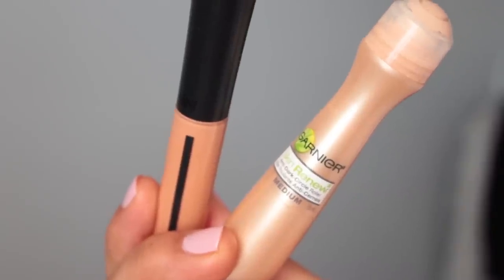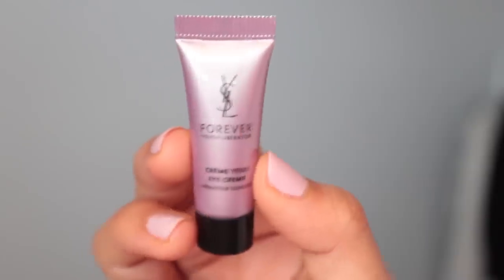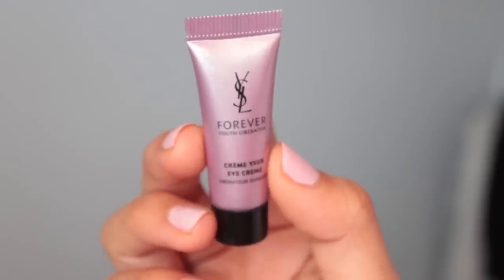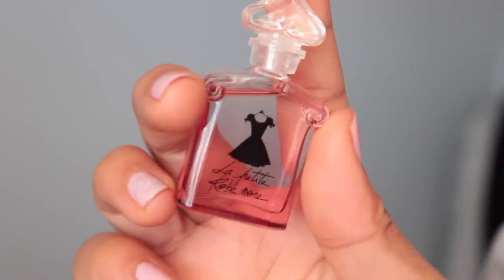Next are concealer, Giorgio Armani Mascara, and my Garnier Anti-Dark Circle Roller — must-haves for me. I also have a YSL eye cream sample; I've tried it before and didn't love it but didn't hate it, so I'm bringing it to use it up. Then my Fairy Drops Mascara, Vaseline Lip Therapy in Cocoa Butter — absolutely love this — and a little atomizer of hand sanitizer, which is a must on planes because I get really germaphobic. The last things are two fragrances: Burberry Body and Guerlain La Petite Robe Noire.